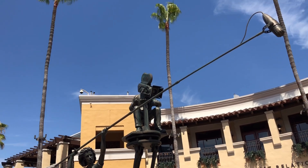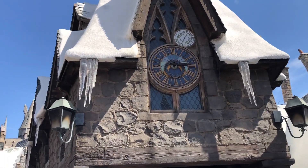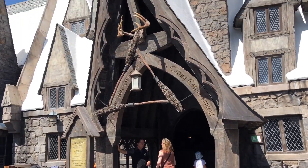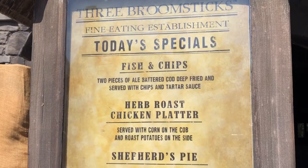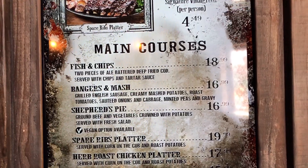I really like how you get to walk on a red carpet on your way into the park — it really makes you feel like you are in Hollywood. The first place I went to was Hogsmeade, which is my favorite area in the park. I was quite hungry at this time so I paid a visit to the Three Broomsticks.